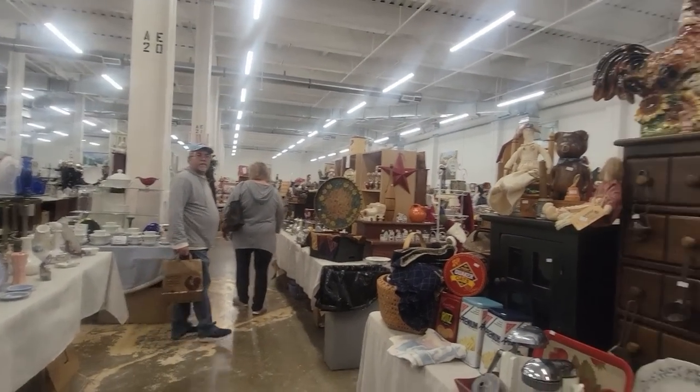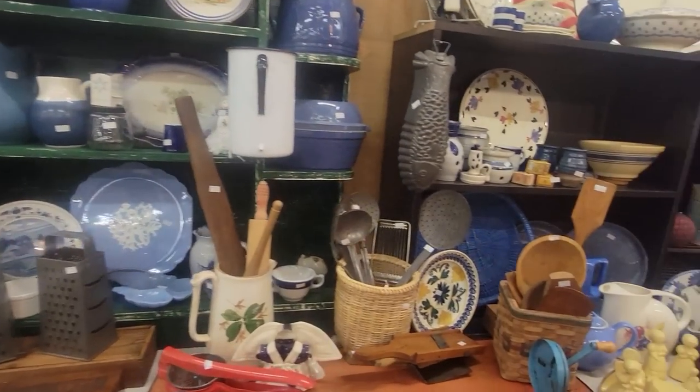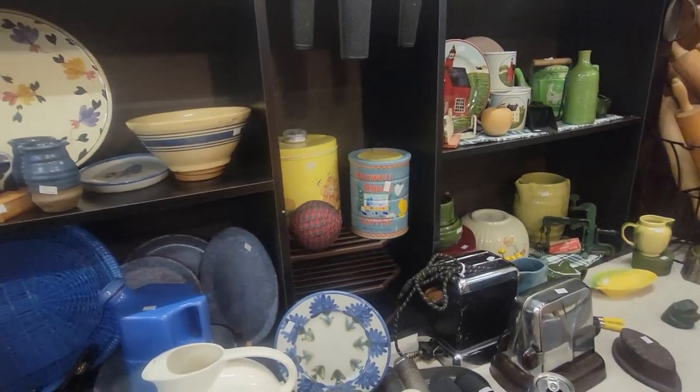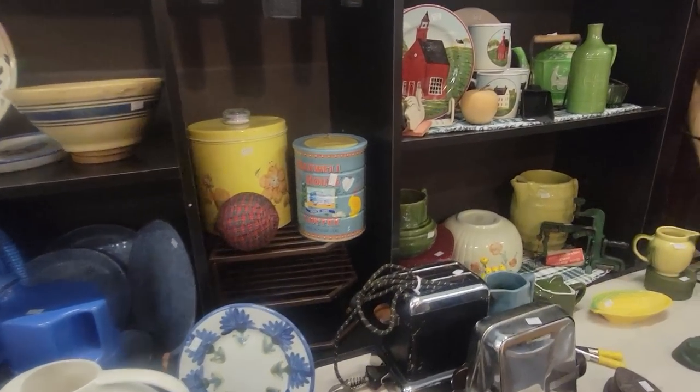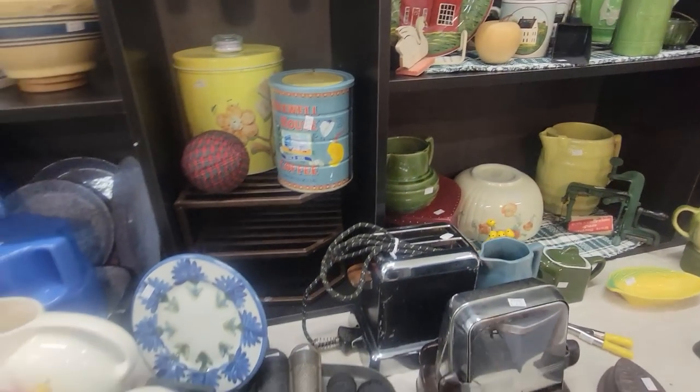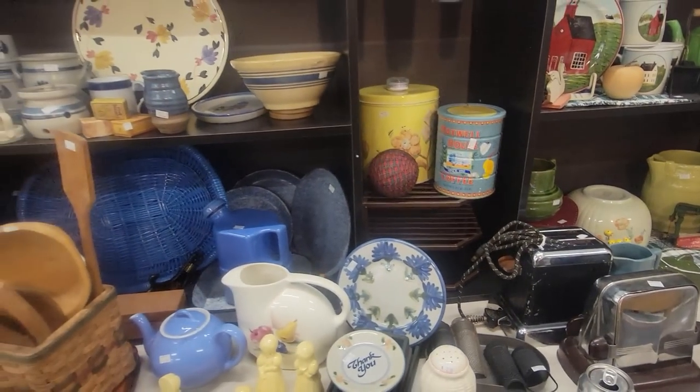I have not even scratched the surface. There are just so many things. Here's a little cracker tin — I have this exact same one. I'm not going to get that one since I already have one and haven't sold it yet.